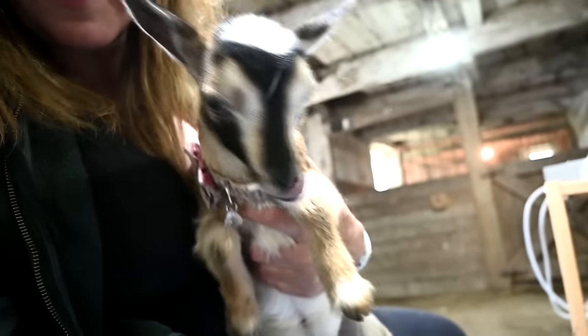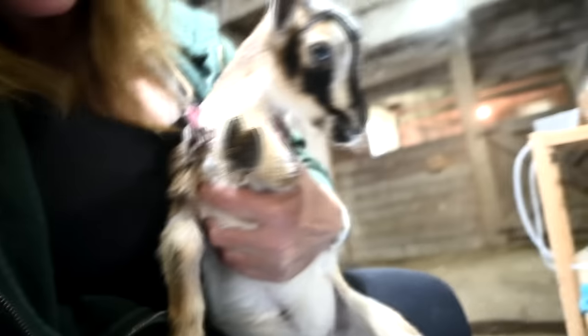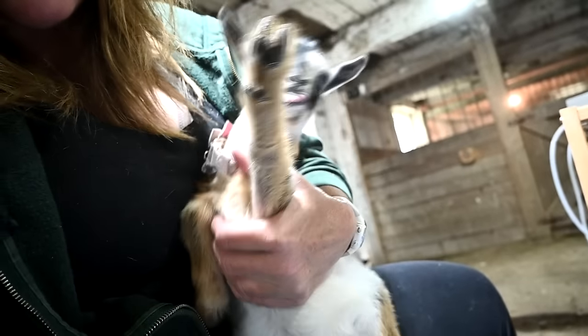It is bedtime - say hello to Miss Toffee! Say hi! She's all full of life now, she is super energetic.